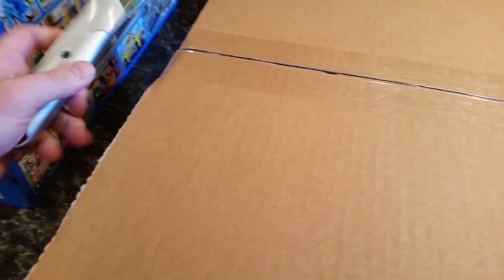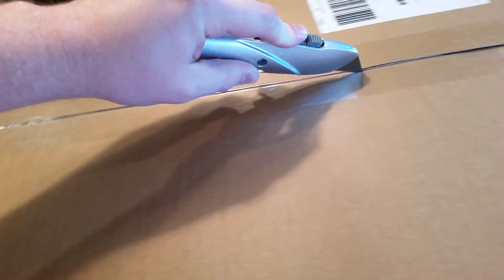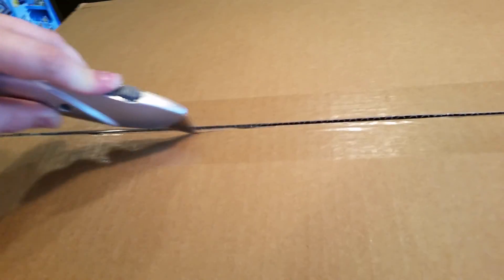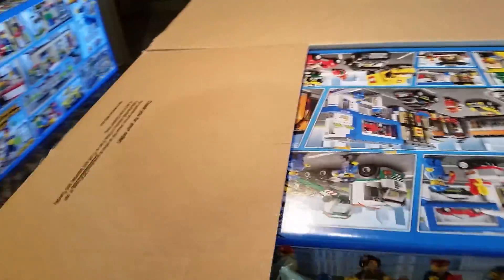I've been obsessed with watching reviews and Lego train videos online recently, and I just thought I've always kind of liked model trains, and I've obviously loved Lego forever — so why haven't I picked up any Lego trains? Realizing that now, I've missed out on some great trains, but at least I'm caught up with what they currently have out.